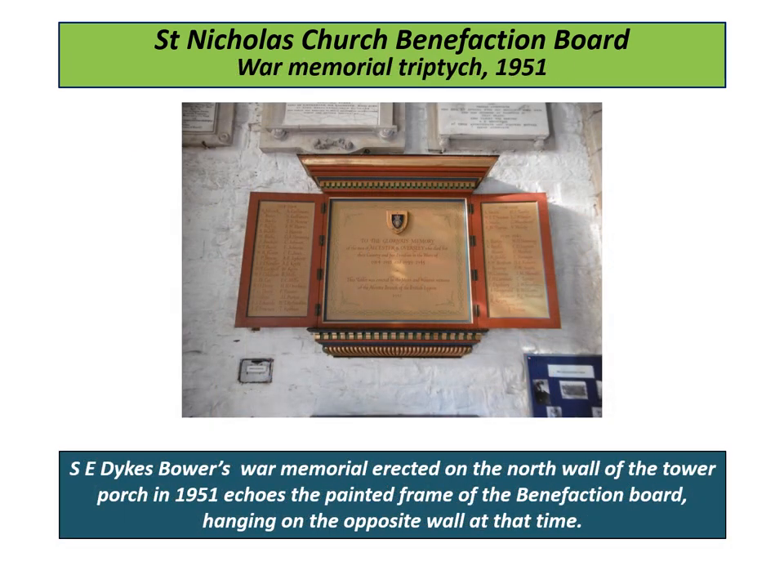For comparison with the Benefactions Board, this slide shows S. E. Dykes-Bower's War Memorial, erected on the north wall of the church tower porch in 1951. It shows how this three-panel board was designed and painted in similar style to reflect the Benefactions Board, at that time hung on the opposite tower wall.